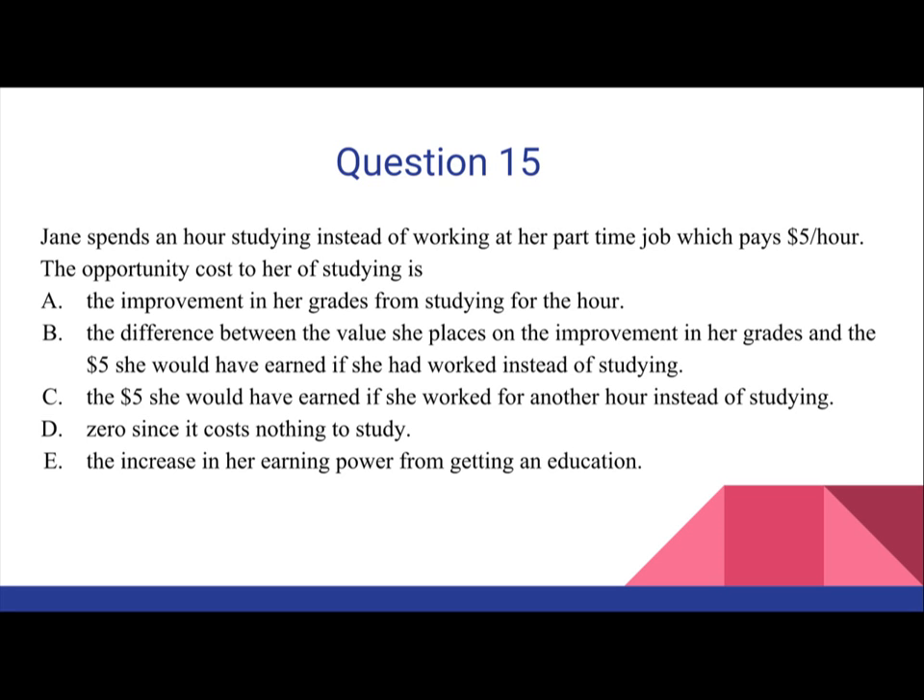A. The improvement in her grades from studying for the hour. B. The difference between the value she places on the improvement in her grades and the $5 she would have earned if she had worked instead of studying. C. The $5 she would have earned if she worked for another hour instead of studying. D. Zero, since it costs nothing to study. E. The increase in her earning power from getting an education.